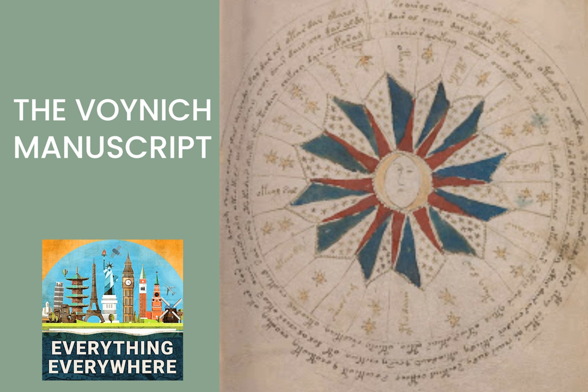Located in the Beinecke Rare Book and Manuscript Library at Yale University is a book that has confounded experts for centuries. The volume is a codex, which is a hand-bound book of pages made out of vellum. Vellum was a rather expensive but durable surface for writing prior to the mass production of paper. It's made out of animal skin, usually a calf. There are about 240 pages, and each page has a hand-drawn illustration.